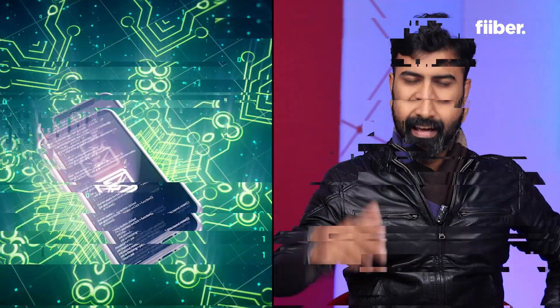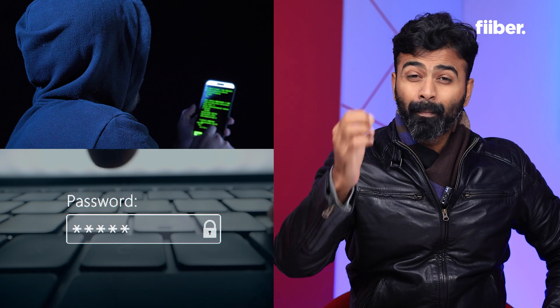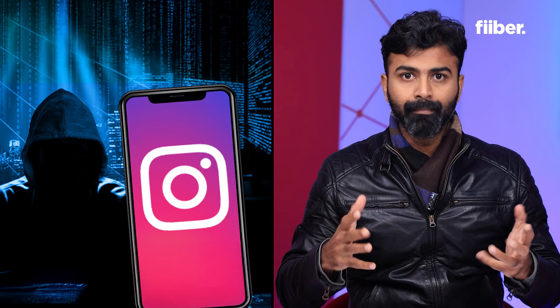Did you know that by installing fake applications on your smartphone, a hacker can steal your bank passwords? Not only that, they can also hack into your social media and take over your Instagram, and that could be really bad for you. Don't think of this as fiction because this is reality and it's happening with people. You can save yourself the trouble by following some very simple steps that I'm about to tell you in this video, so definitely watch till the end.